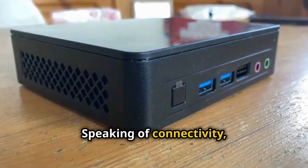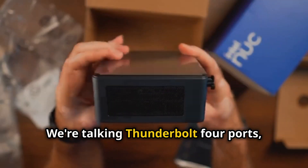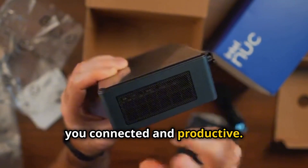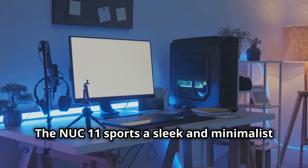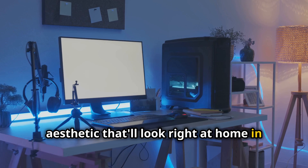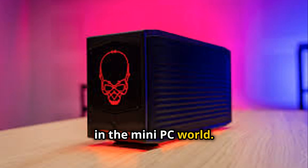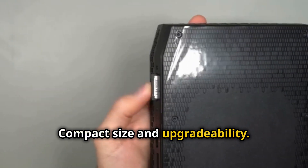The NUC-11 has got you covered on connectivity — we're talking Thunderbolt 4 ports, Wi-Fi 6, and Bluetooth 5.2. And let's not forget about the design: the NUC-11 sports a sleek and minimalist aesthetic that'll look right at home in any setup. You can easily swap out the RAM and storage to suit your needs, which is something you don't always see in the mini PC world. It's compact size and upgradability — having your cake and eating it too.